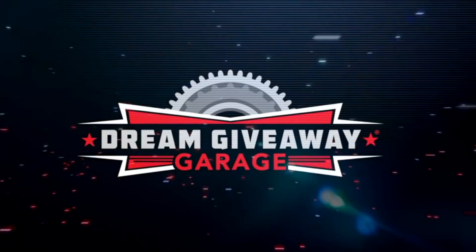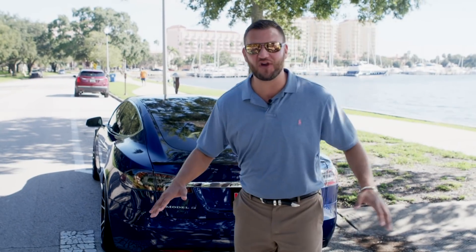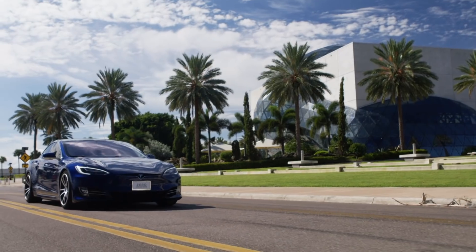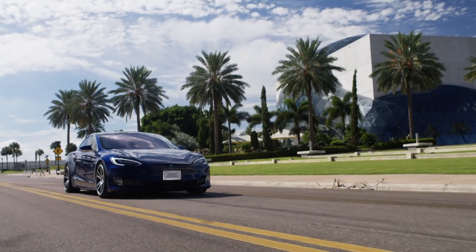Hi guys, welcome to Dream Giveaway Garage and we're introducing our most electrifying giveaway we have ever done. We brought to you hundreds of horsepower, thousands of horsepower, all gasoline propelled — and today we're bringing you the fastest car, zero to 60, all electric. Check it out guys.